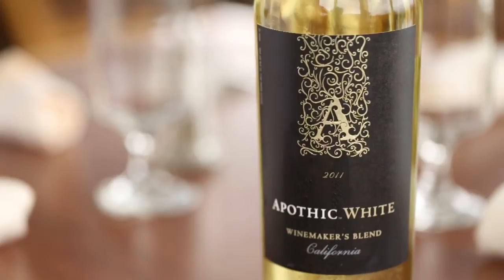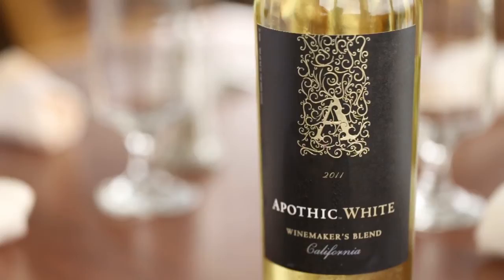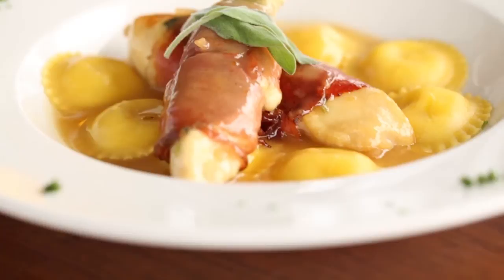So what wine would you pair with this? With the chicken saltimbocca, we would pair that with an Apothic White, which is a mixture of Chardonnay, Riesling, and Moscato. Very complex flavors that really go well with the different saltiness and mozzarella cheese you're going to have in that dish.